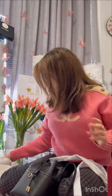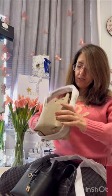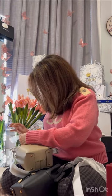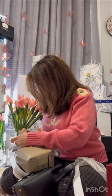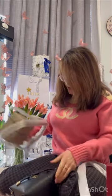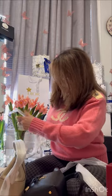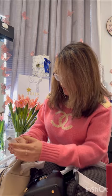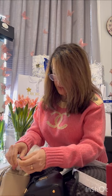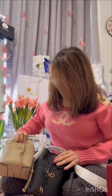Let me put them next to each other so you can see. They're identical — same model, same studs, everything. The only difference is the color. I think I actually like the black one better, but let me get a better look at them side by side. I'm most likely going to keep one of them.